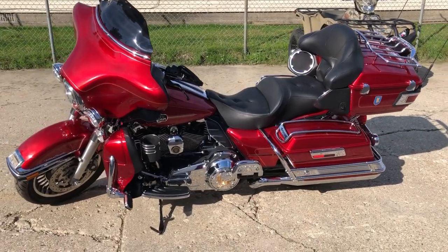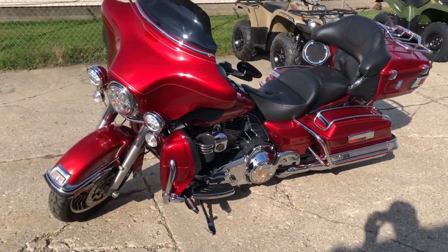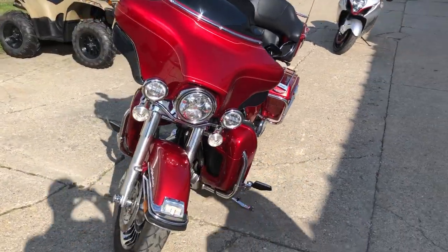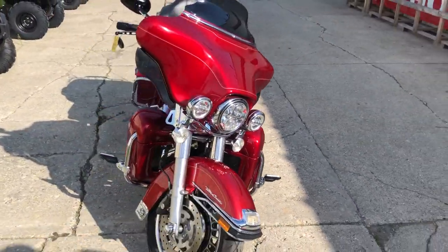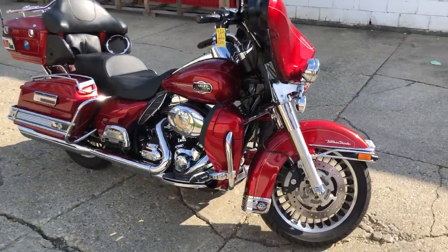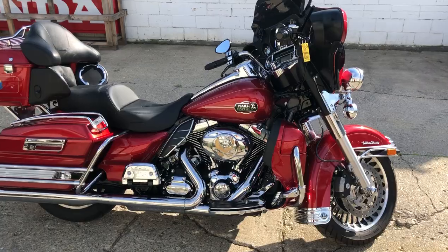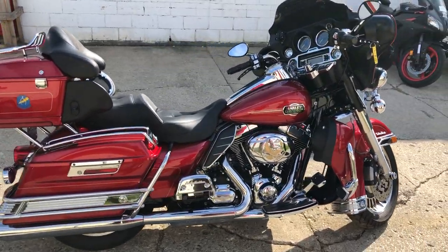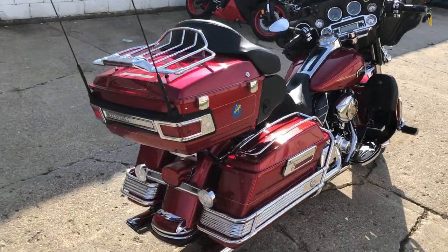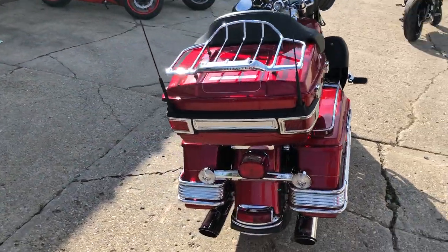ApprovalpowerSports.com here doing some videos on some stuff that just came in. Check this one out: 2013 Ultra Classic for sale. Flawless candy apple red metallic paint — one sharp Harley. All kinds of extras: updated floorboards, lower controls, highway pegs, chrome saddlebag guards, Vance and Hines exhaust. This thing's just been serviced, it is ready to go.